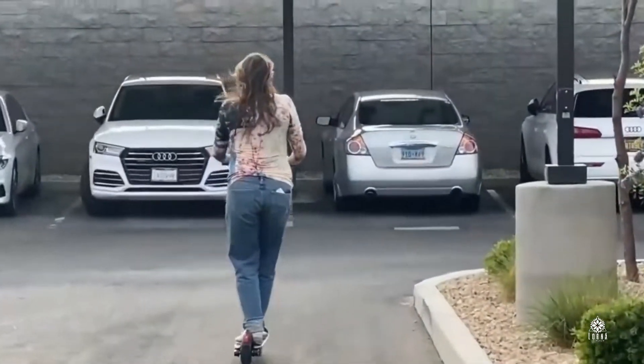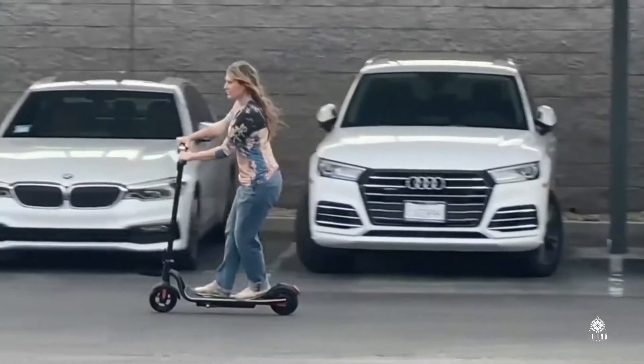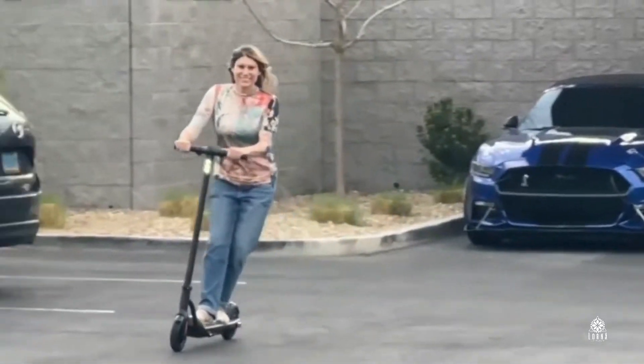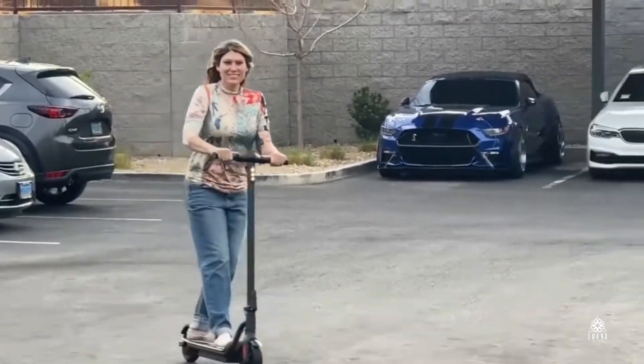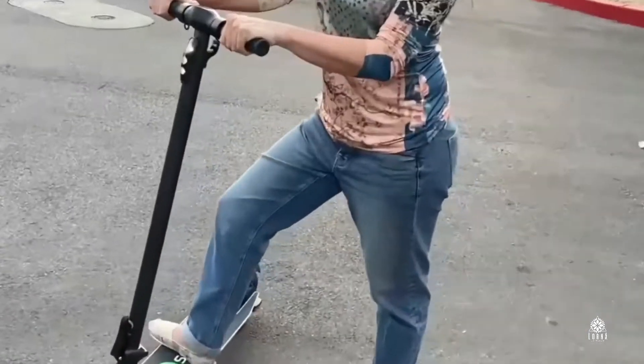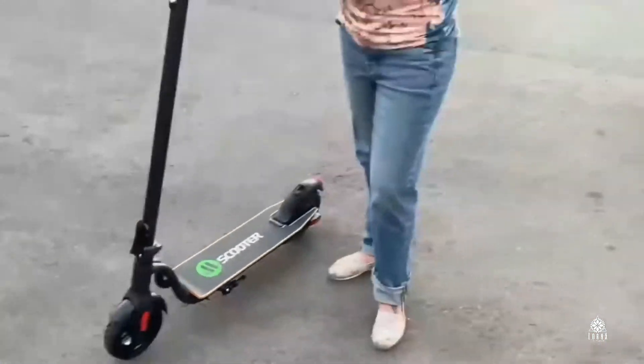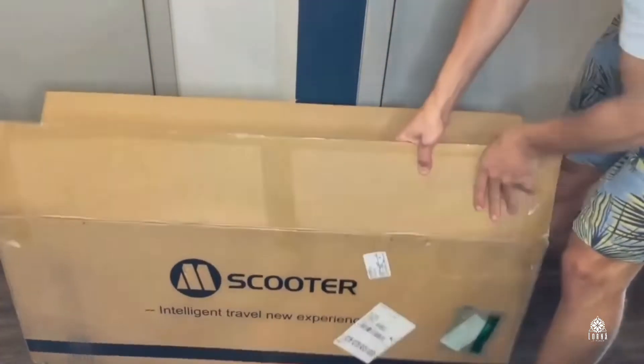This electric scooter comes with three speed gears that you control on the handle. It has eight-inch tires and it's foldable, so it's easy to take anywhere. For example, when I go somewhere to have some coffee, I just fold it, put it under my arm, and go inside the coffee shop.